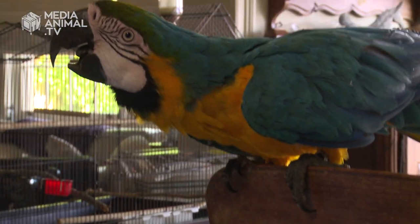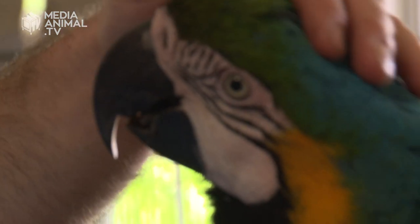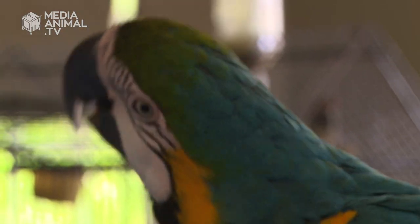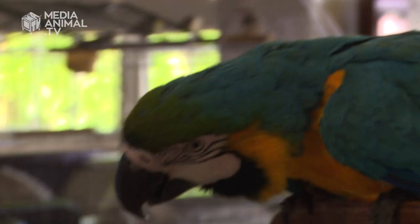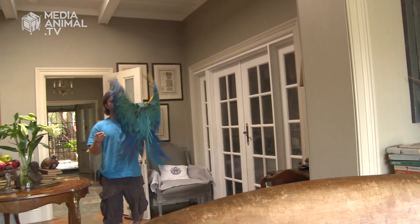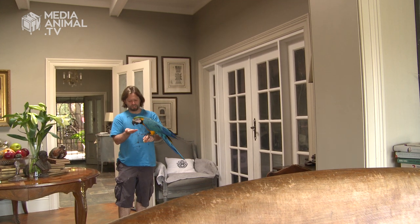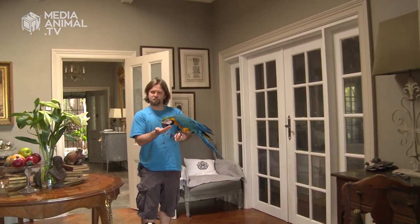Once you've established the rapport with your bird and developed a relationship and an understanding of one another, what you want to do is go into flight training and building confidence with flight. By whistling, I'm bridging the food with the command to come to me.